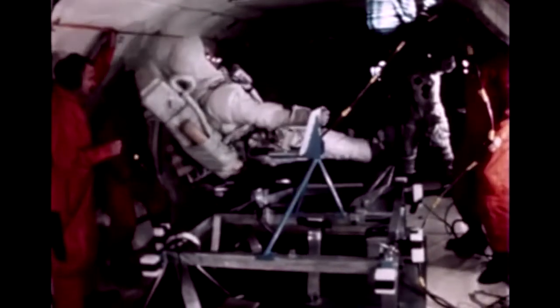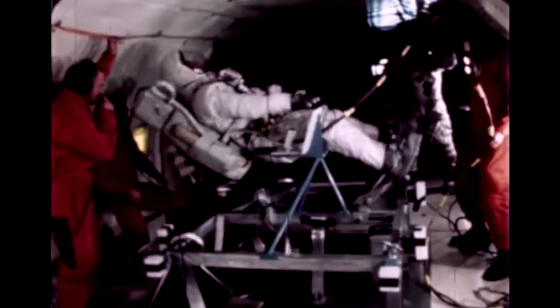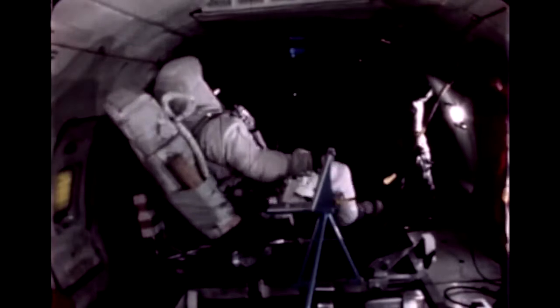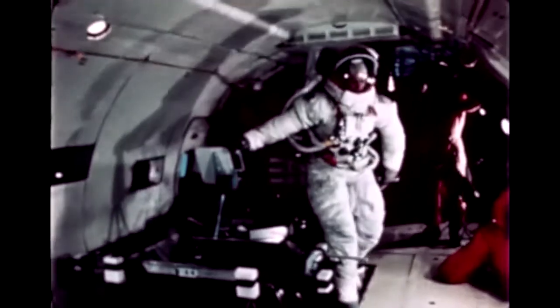For other crew station reviews and development testing, an LRV mock-up was installed in a KC-135 aircraft which flew parabolic flight paths. This provided brief periods of low gravity simulating lunar conditions. One example of interface problems was the initial difficulty in getting on to and off of the LRV. Addition of a simple toehold plus astronaut training proved to be the solution.